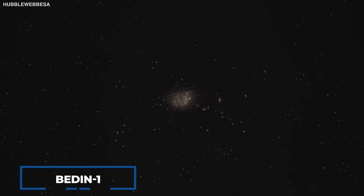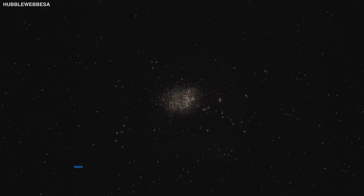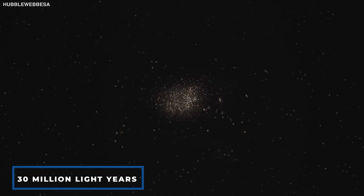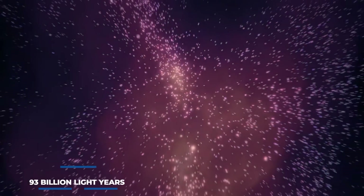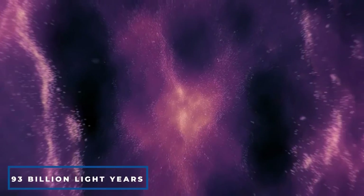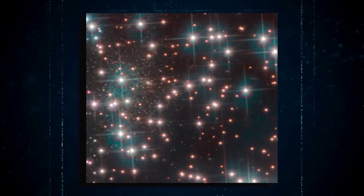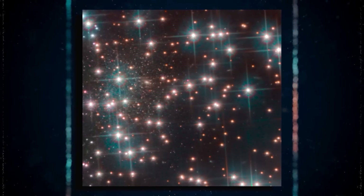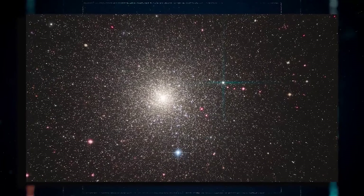In 2018, a dwarf galaxy known as Bedden 1 was discovered in our Milky Way's intergalactic backyard, about 30 million light years distant. As a point of comparison, the entire observable universe is 93 billion light years across, so you can see how near this is to us. Because of its tiny size, low luminosity, absence of dust, and elderly stellar populations, Bedden 1 is classified as a dwarf spheroidal galaxy.